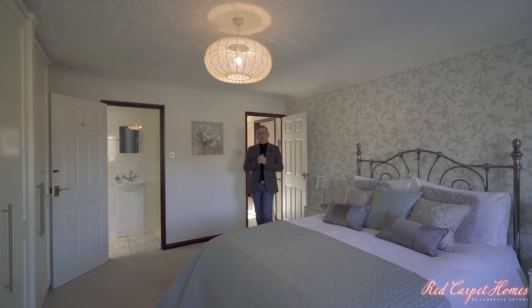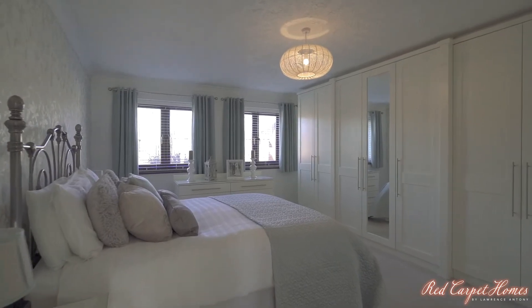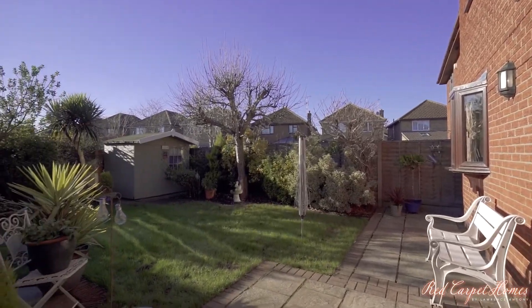This lovely home has got four really good sized double bedrooms upstairs, including this which is the master bedroom with an en suite and fitted wardrobes, while the second bedroom also has fitted wardrobes.